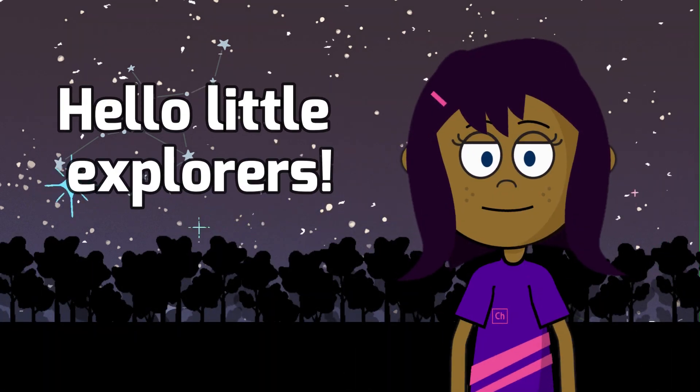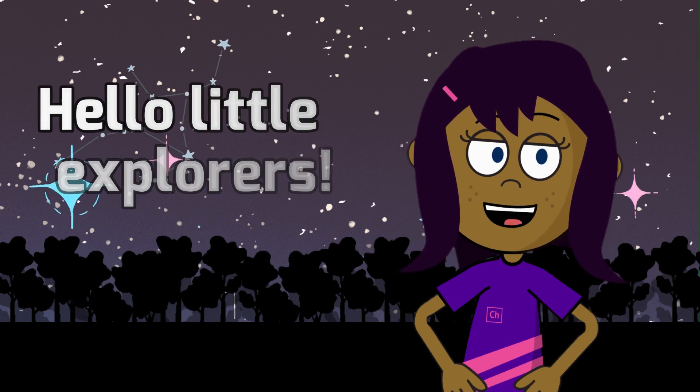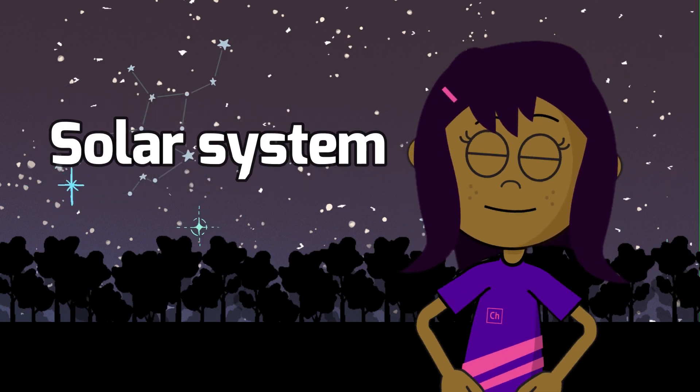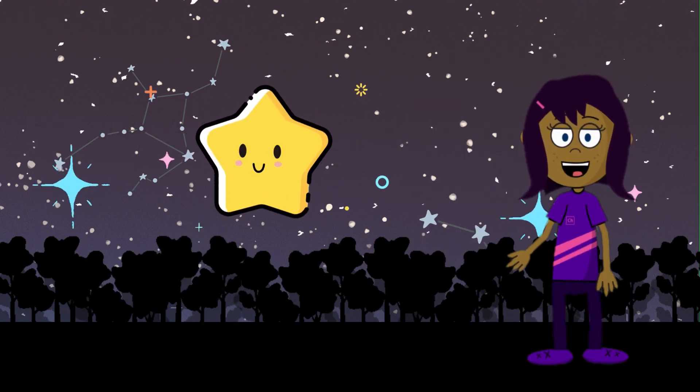Hello, Little Explorers. My name is Chelsea, and today we'll take you on a fascinating journey through our solar system. But before we start, let's take a look at those sparkling stars in the night sky.